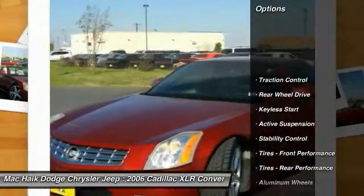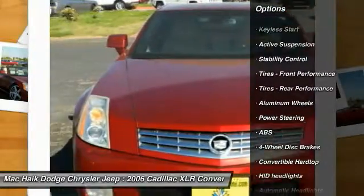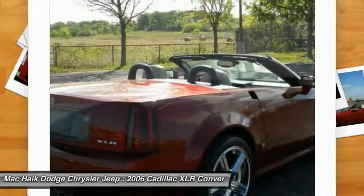Navigation system, keyless entry, CD changer, steering wheel audio controls, power passenger seat, traction control, stability control, anti-lock braking system, leather wrapped steering wheel, driver airbag.